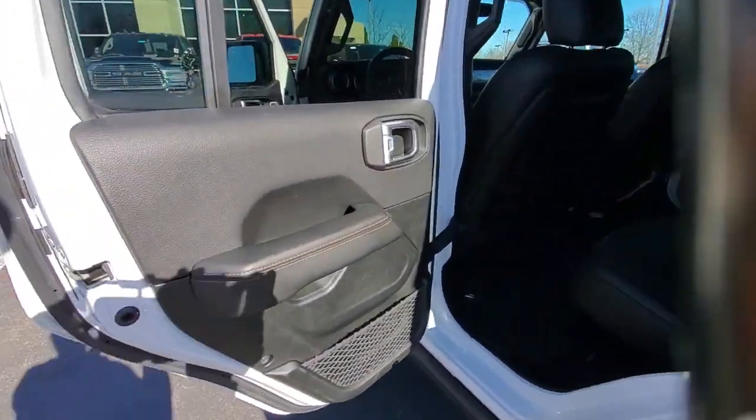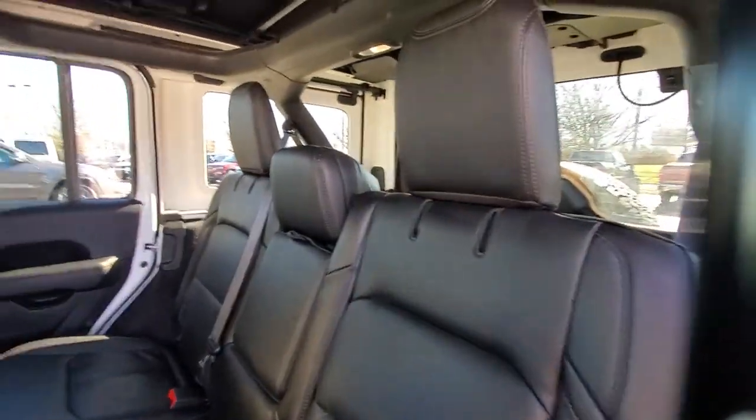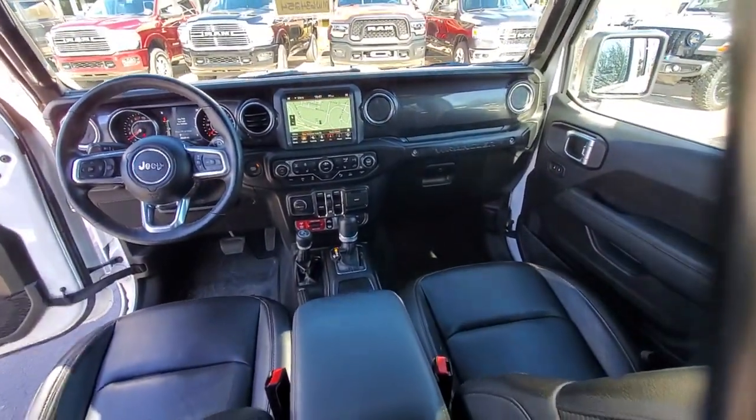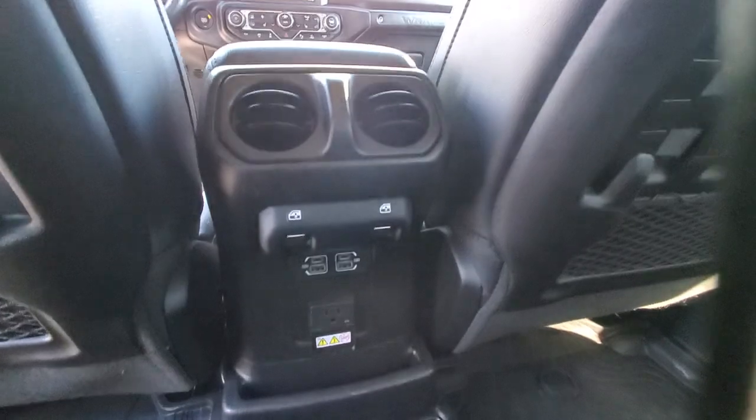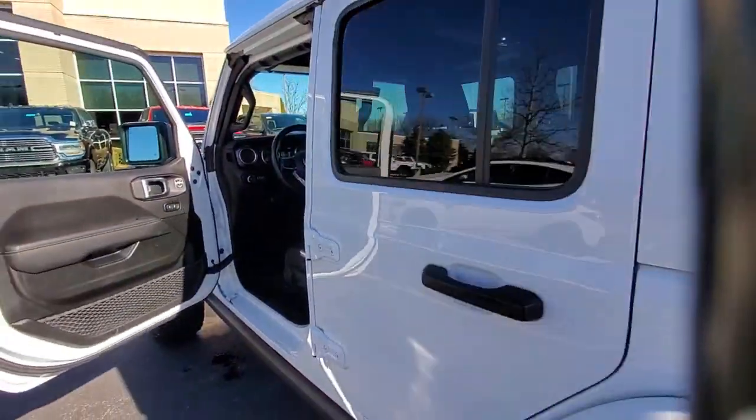The following are some of this vehicle's highlighted options: Apple CarPlay and/or Android Auto, navigation system, keyless entry, fog lamps, heated mirrors, satellite radio, backup camera, aluminum wheels, dual zone AC, and heated front seats.